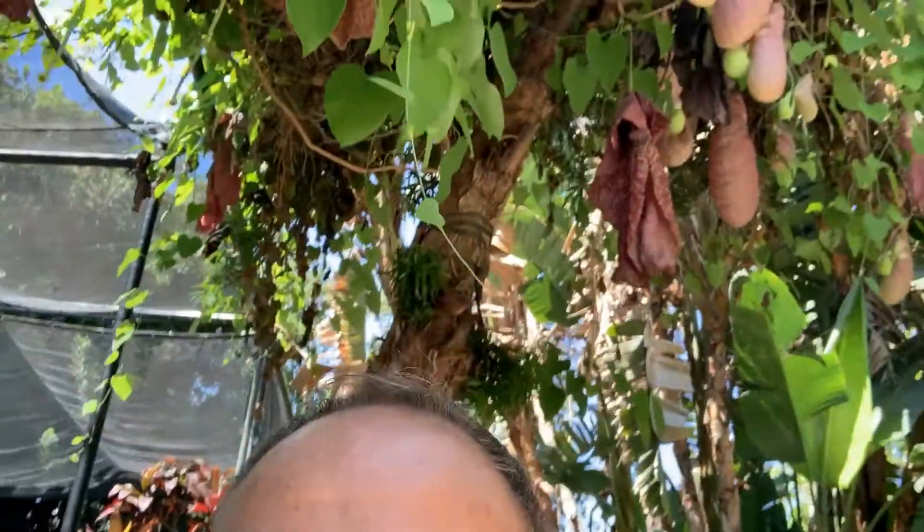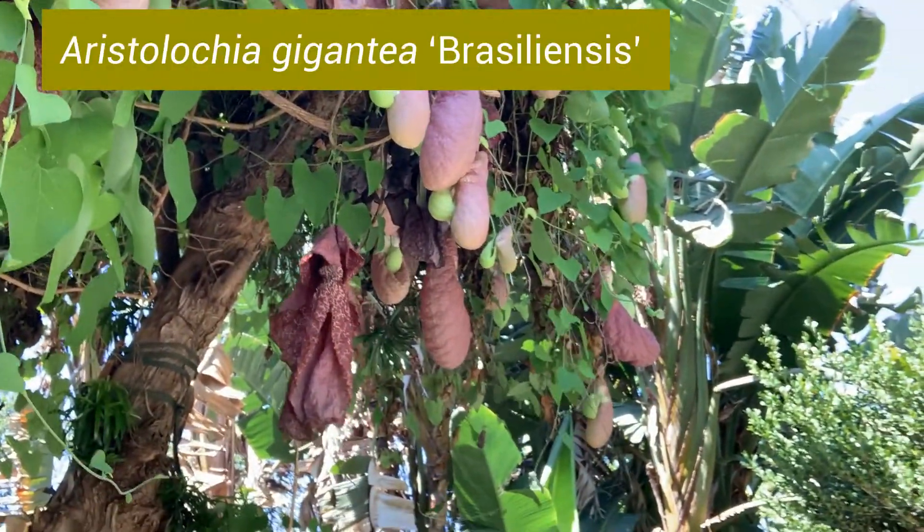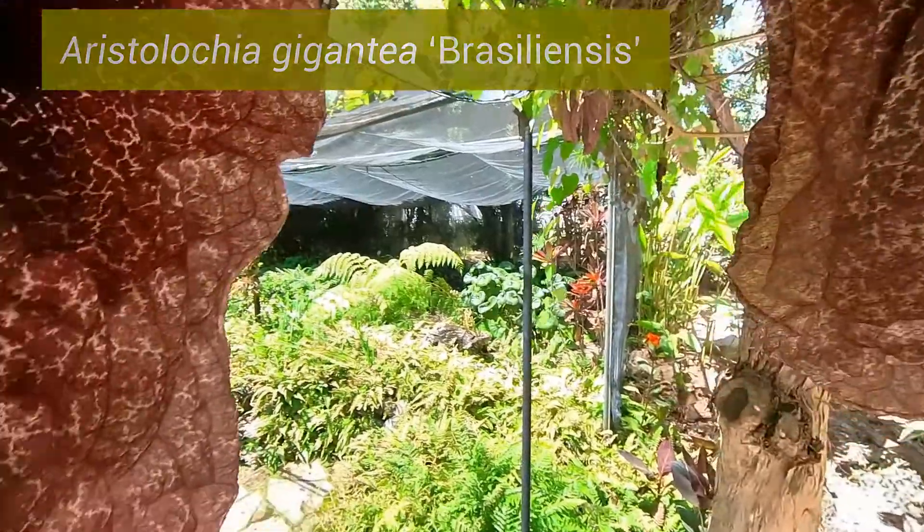Hi, this is Frank and I want to show you one of the more bizarre but beautiful plants that we have here at the Arboretum. This is Aristolochia gigantea praesiliensis. It's one of the largest single flowers on earth.